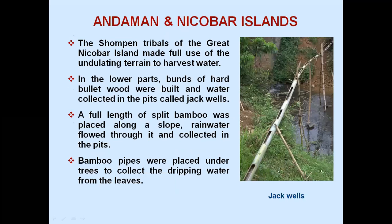Andaman and Nicobar Islands: the Shompen tribals of the Great Nicobar Islands made full use of the undulating terrain to harvest water. In the lower parts, bunches of hard bullet wood were built and water collected in pits called jackfiles. A full length of split bamboo was placed along a slope — rainwater flowed through it and collected in the pits. Bamboo pipes were also placed under trees to collect the dripping water from the leaves.